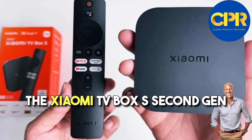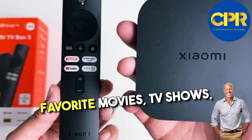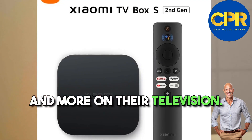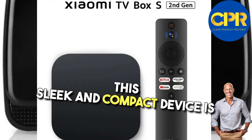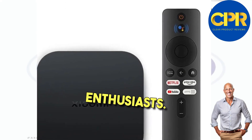The Xiaomi TV Box S Second Gen is a popular streaming device that allows users to enjoy their favorite movies, TV shows, and more on their television. This sleek and compact device is packed with features that make it a must-have for entertainment enthusiasts.